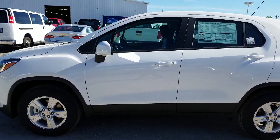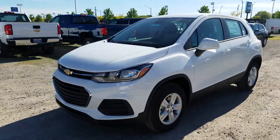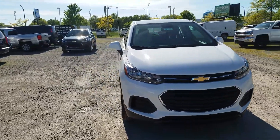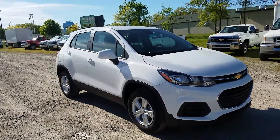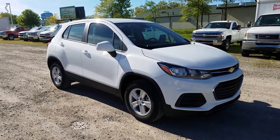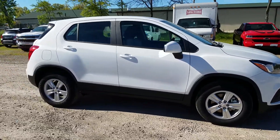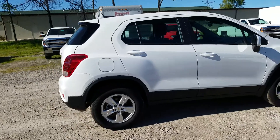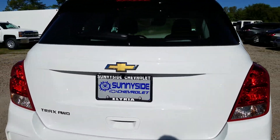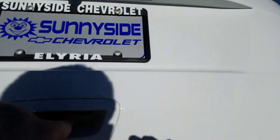4G Wi-Fi hotspot is standard, as well as 10 airbags. The 4G Wi-Fi hotspot gives you unlimited data right now for $20 a month — as of today, May 15, 2017. Backup camera, rear vision camera, is also standard. I'll show you some more details in a lengthier video, but that's where the backup camera is.